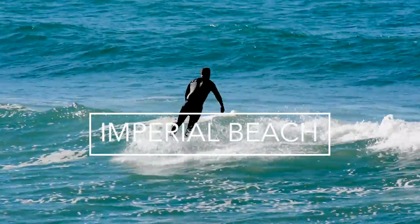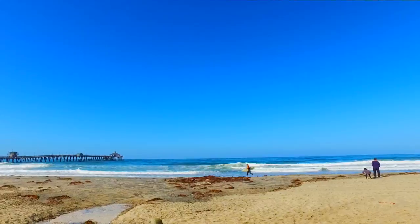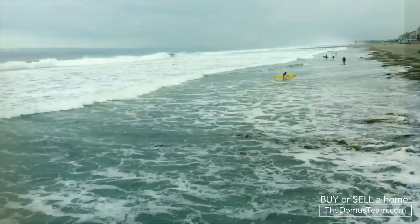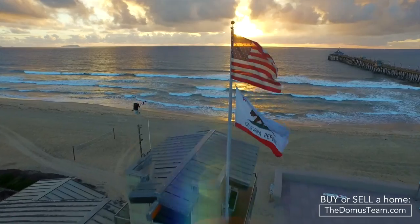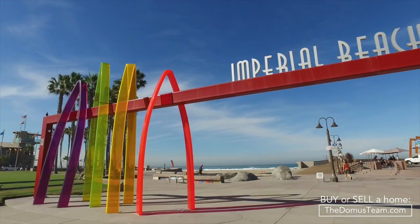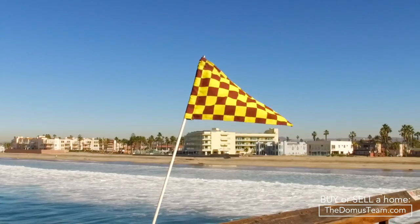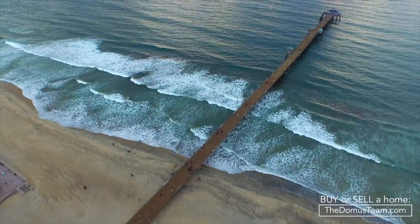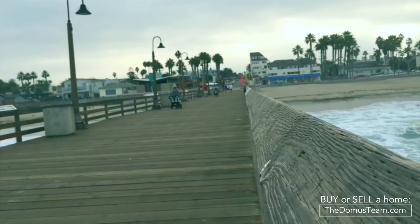Long known as classic Southern California, Imperial Beach is taking big strides in making its mark among San Diego County beach communities. Situated just over two miles south of the Coronado Cays and the Silver Strand State Beach, and just north of the Tijuana Estuary National Wildlife Refuge, Imperial Beach's location is just the beginning of its unique charm.